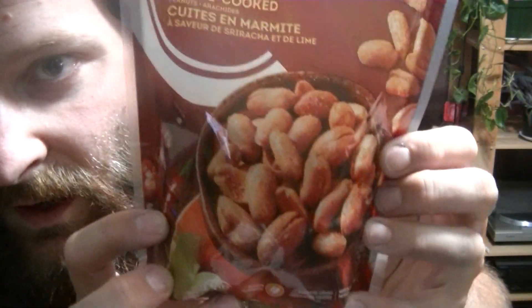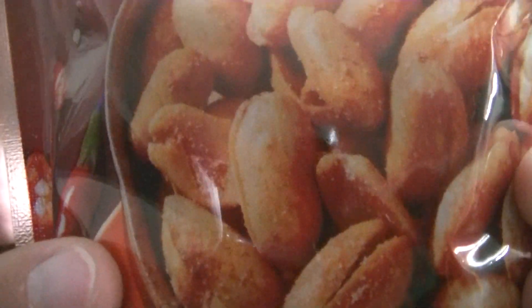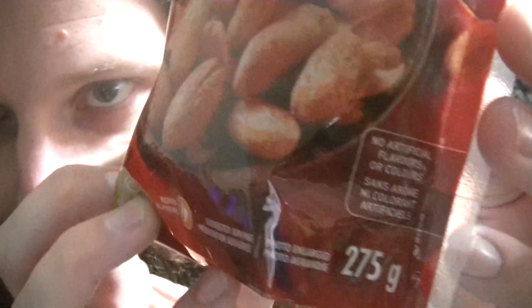Let's take a look at the bag here. I really like the look of it — kind of a dark reddish, burgundy almost color. There's a bowl of peanuts there, they look nicely seasoned on the outside. They're surrounded by chilies, lime, other peanuts.